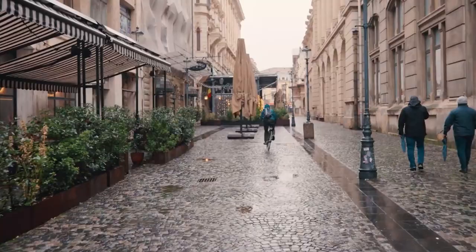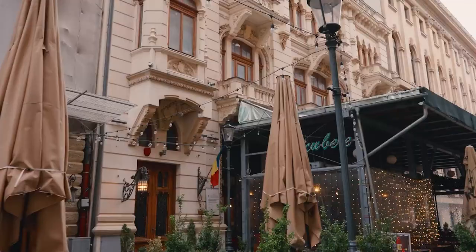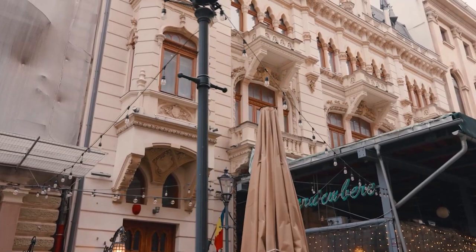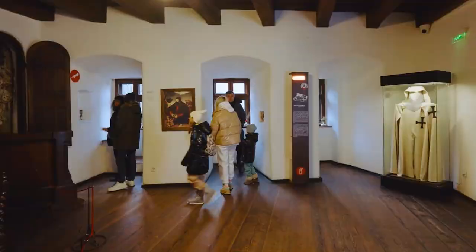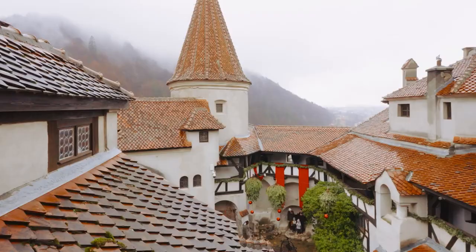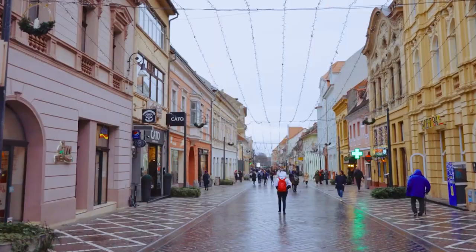Old Town is a thriving cultural hub where history meets modern creativity. The district is brimming with art galleries, museums, theaters, and performance spaces, making it a vibrant center for artistic expression. You can explore contemporary art exhibitions, attend live music performances, or enjoy theatrical productions that showcase the city's flourishing creative scene.